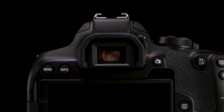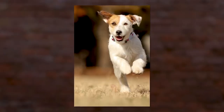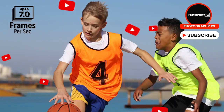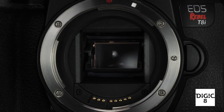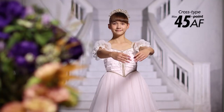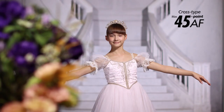The EOS Rebel T8i, known as the 850D in Europe, is easily Canon's most advanced Rebel yet. Released in the spring of 2020, it's their flagship mid-range DSLR, coming to market three years following the T7i. It sits just below the EOS 90D and alongside the mirrorless M6 Mark II, aimed at enthusiasts looking to upgrade from an entry-level DSLR or point-and-shoot camera.